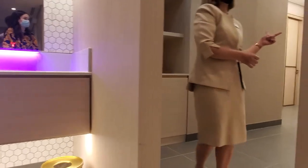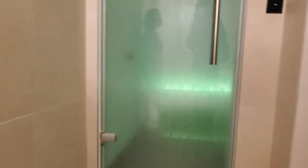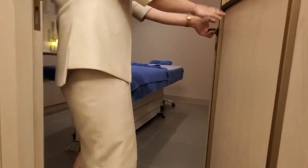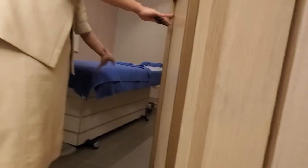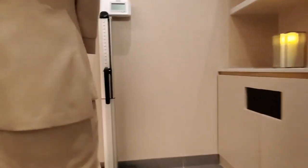They have a steam room and an experience shower — this will be the cold shower. All the beds are heated during treatment. All the products they'll be using for facial, massage, and body are from Paris. Let me show you our couple's room — yes, they have a couple's room.